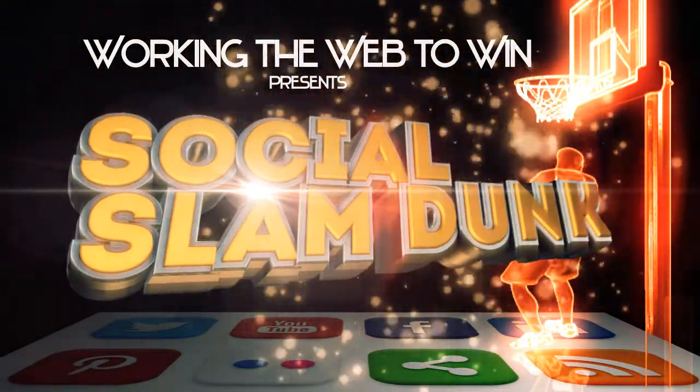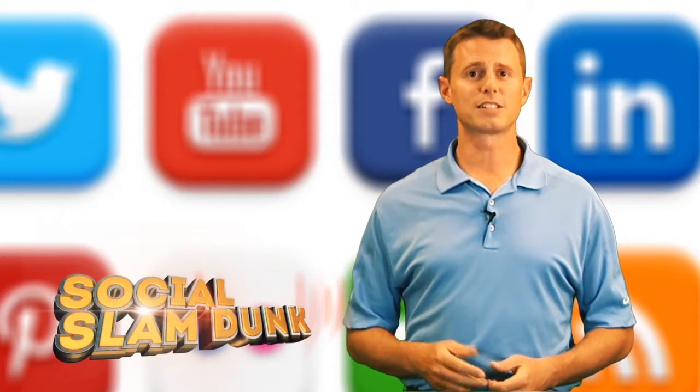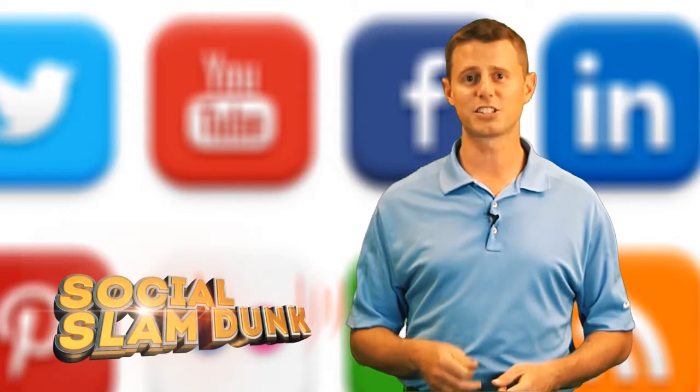Introducing Social Slamduck. With our award-winning lead generation systems, any business can leverage their existing social networks to generate leads and sales.